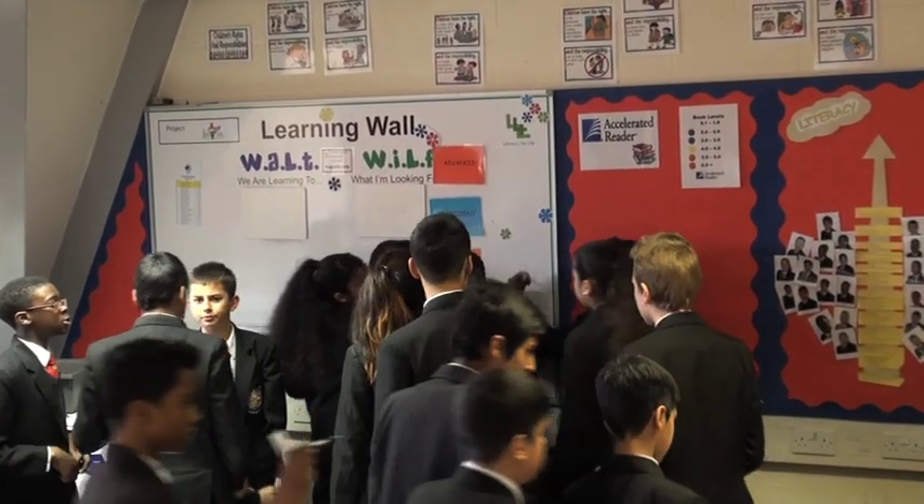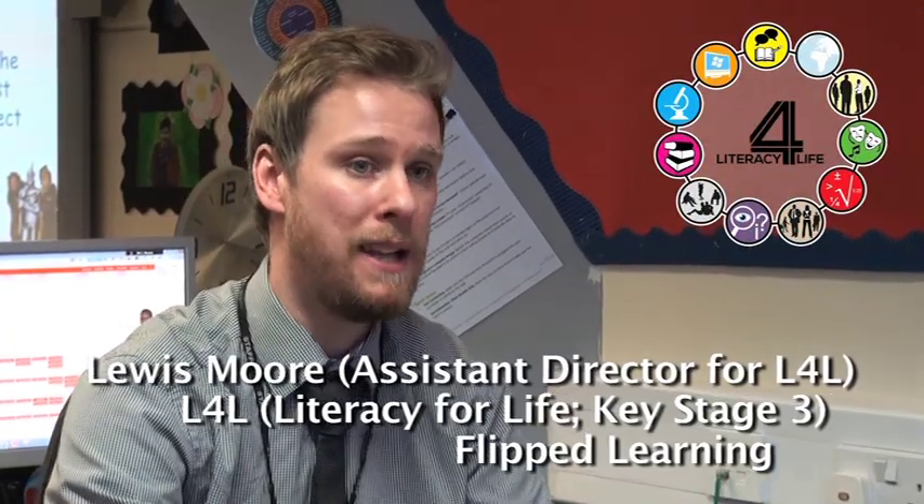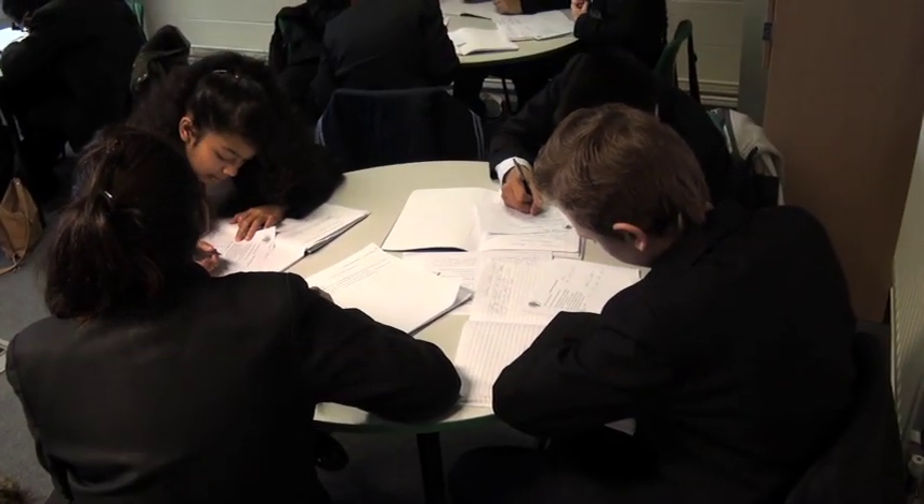Flipped Learning allows pupils to extend their learning beyond the classroom because it allows them to come prepared to a lesson and allows the teacher to better prepare a lesson for their kids. The way it works is simple — it's just effective use of homework, but not homework that comes at the end of a lesson; it's homework that's done in preparation for the lesson.